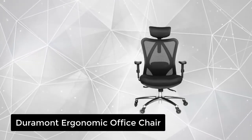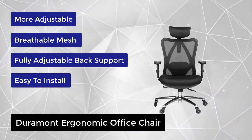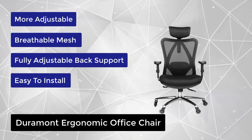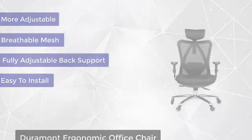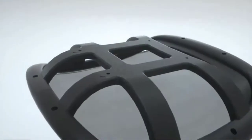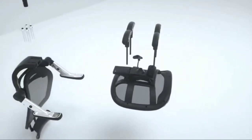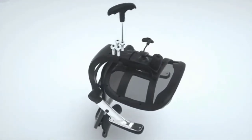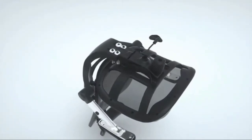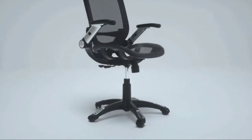At number three, we have the Duramont Ergonomic Office Chair. The breathable mesh back provides support while keeping your back cool and comfortable. Cool air circulates through the mesh keeping your back sweat-free and allowing you to sit comfortably for longer periods compared to traditional chairs. This chair includes adjustable lumbar support that goes in and out and up and down, plus a recline feature that allows you to tilt the backrest or sit straight.